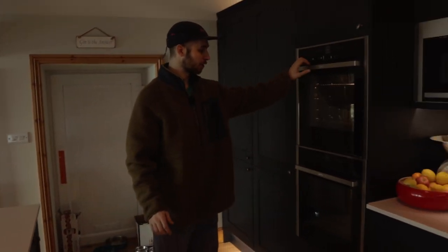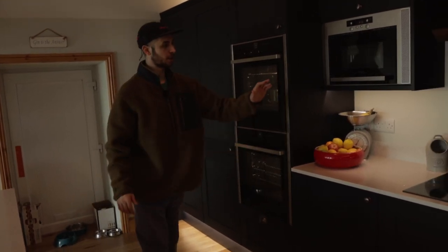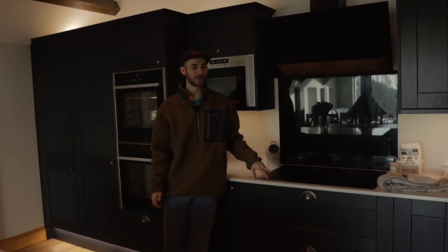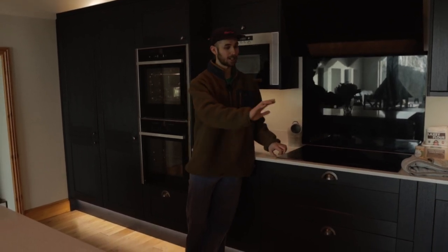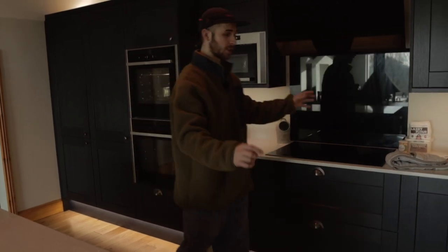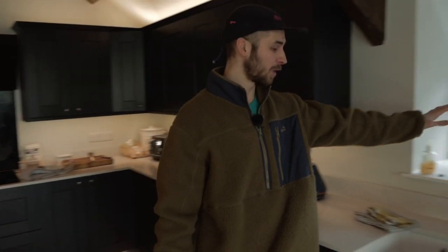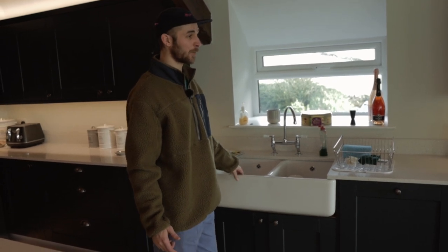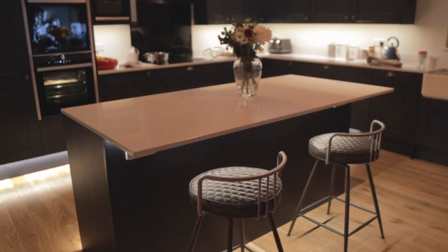There are double ovens with a lovely pull-out feature, a microwave, and an induction hob — funny story: my mum didn't realise the pots and pans we already had weren't induction-compatible, so we haven't got all the right ones yet. Along here there's a window and then the double sink, which we also had in our old house. Now we're heading downstairs where Holly's going to take over and show you the bedrooms.